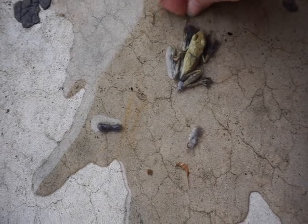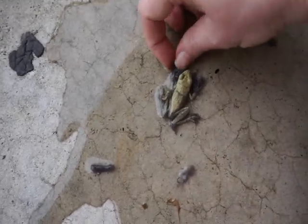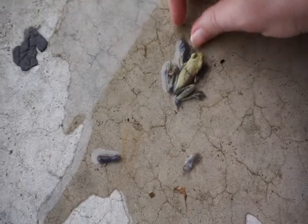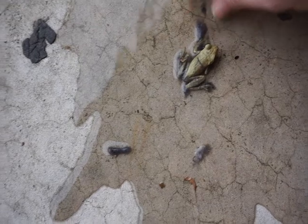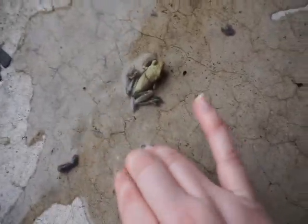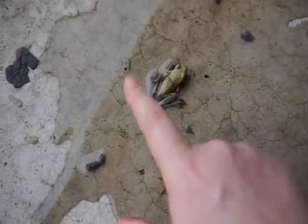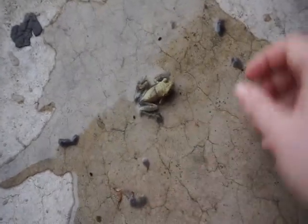There you go, little guy. Let's see if we can get this up here. My little froggy! All right, how's that? Better? This looks like a tree frog.